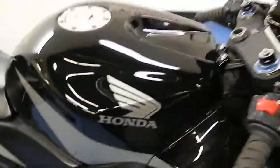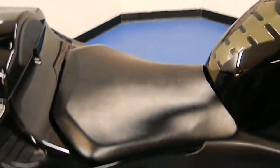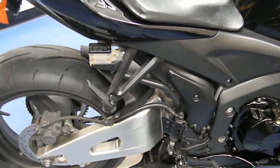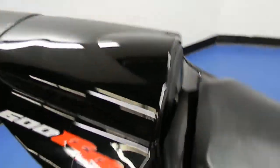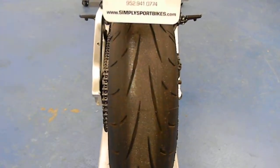The gas tank cover is in excellent shape as well — no scratches or rock chips on that. The seat is in great shape. The pegs and passenger pegs have been powder coated black. It's got a seat cowl on there, and the tail section is in excellent shape.